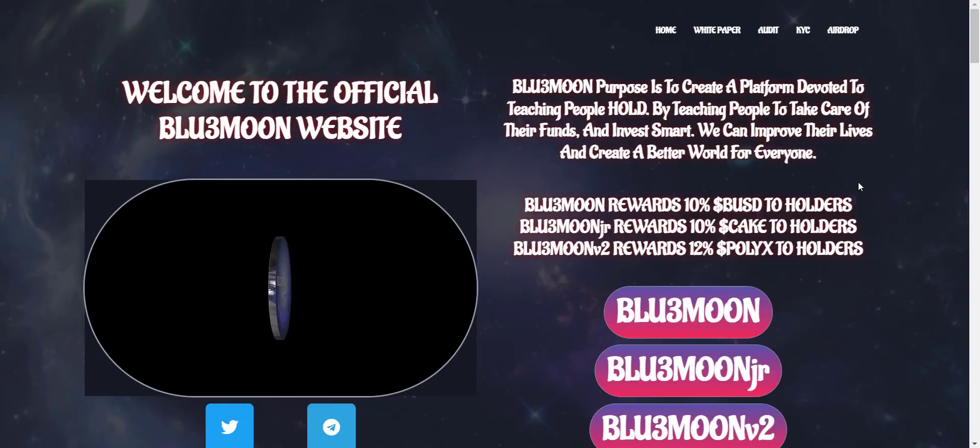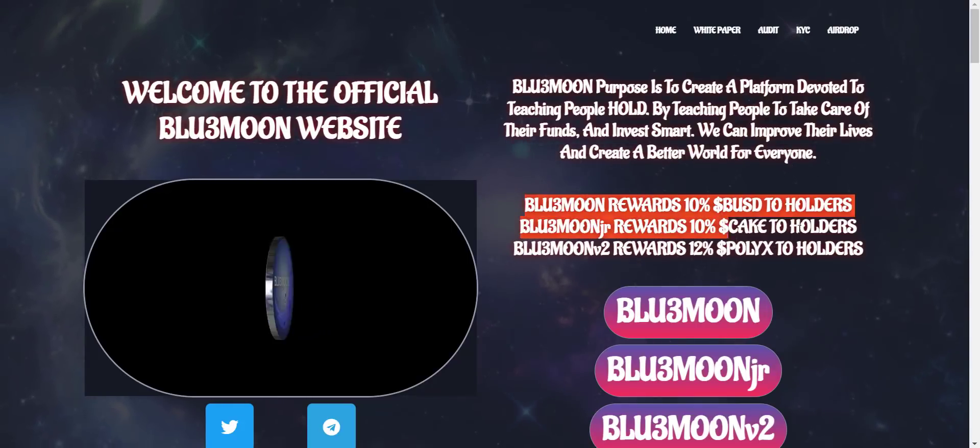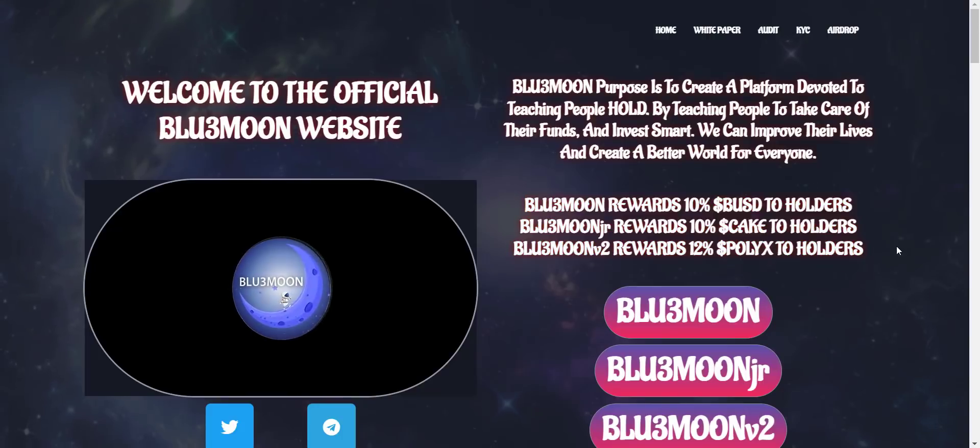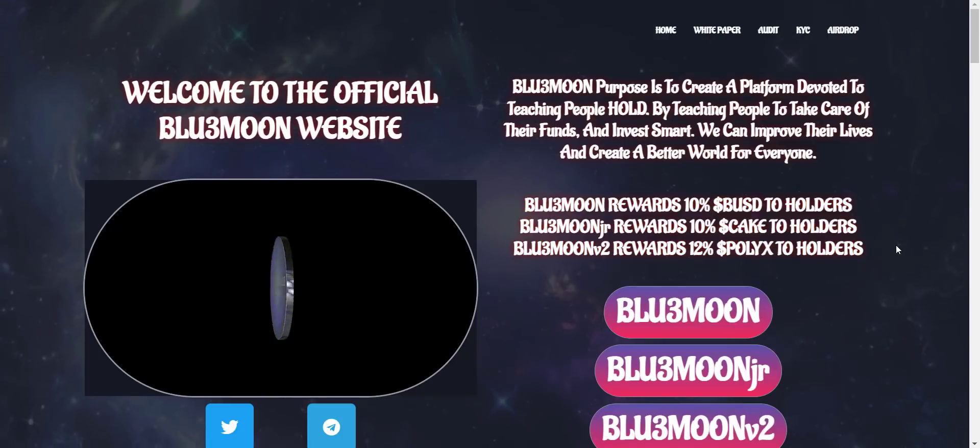They have a total of three different coins: Blue Moon, Blue Moon Jr, and Blue Moon V2. In Blue Moon, holders will get rewards in BUSD, and in Blue Moon V2, holders will get rewards in PolyX.